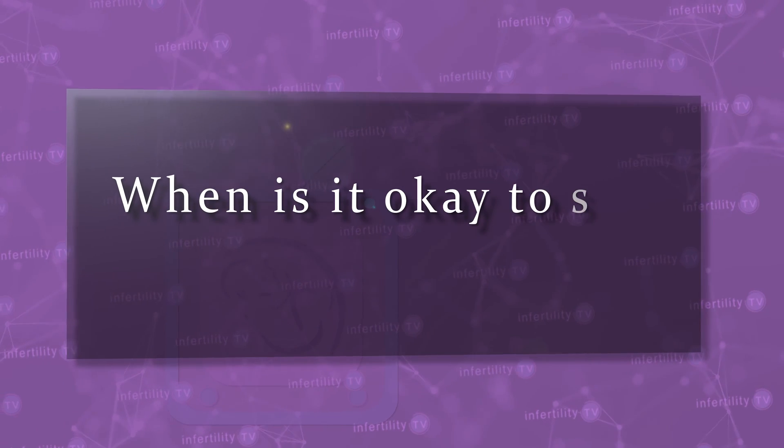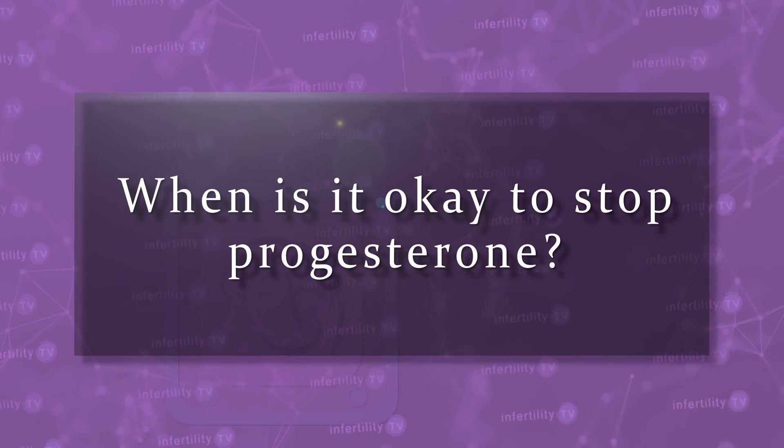Progesterone is critical to maintaining a pregnancy, but when is it okay to stop progesterone in IVF and frozen IVF cycles? Find out on today's episode of InfertilityTV.